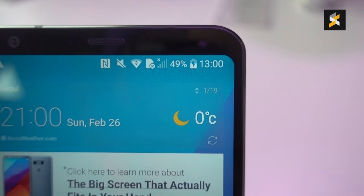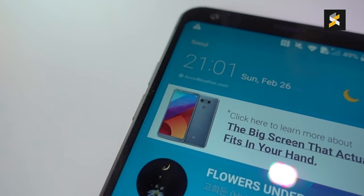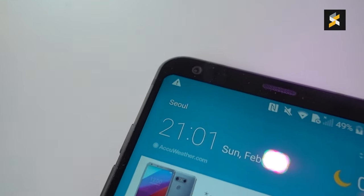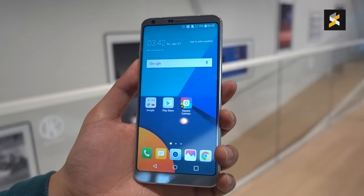Secondly, LG took a swing at the device's bezels, shaving them down as much as possible. However, unlike something like the Mi Mix, LG kept ergonomics into consideration, leaving just enough bezel so you can still hold it comfortably in the hand.